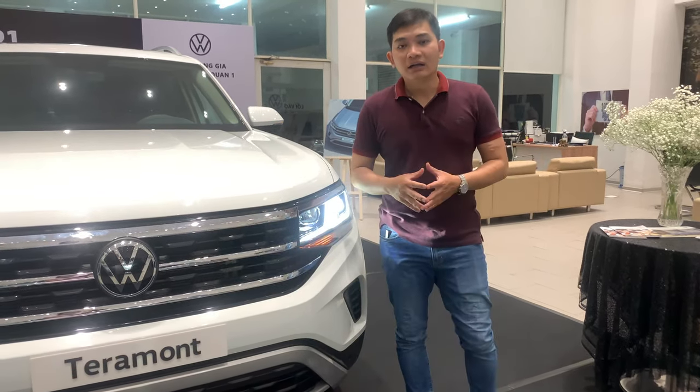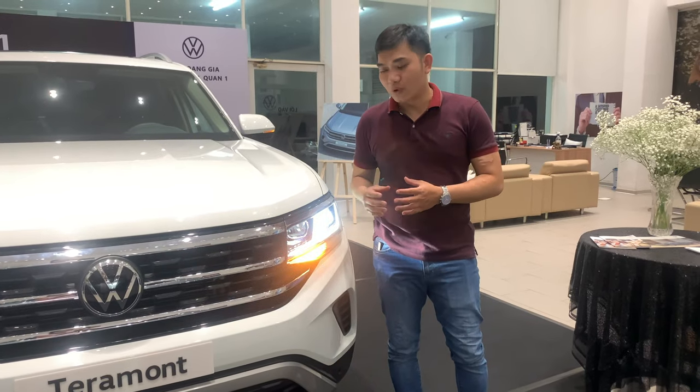Chúng ta sẽ cùng thử tính năng Coming Home và Living Home của chiếc xe Terramont.